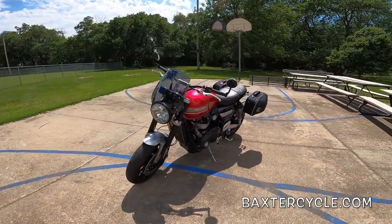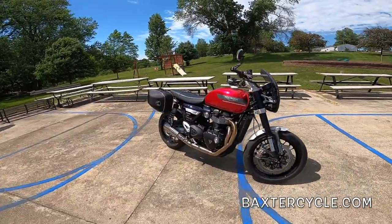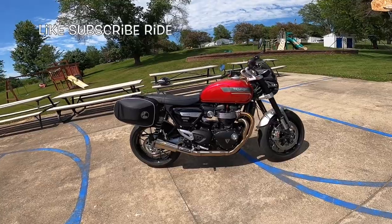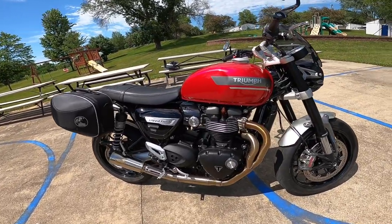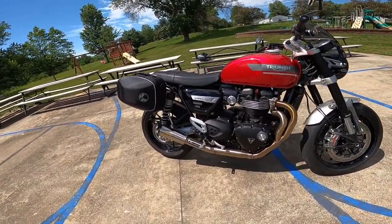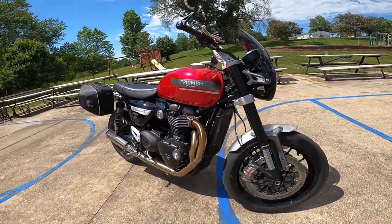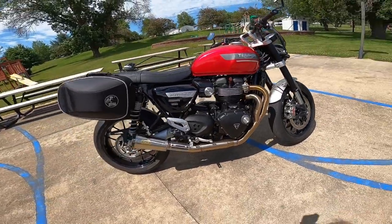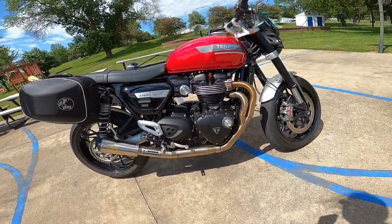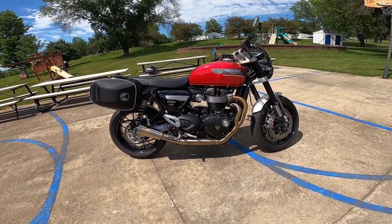So basically, what is it? Well, it's a 2022 Triumph Speed Twin — just a gorgeous machine. It's got the 1200cc — actually 1197cc — 100 horsepower, 82 foot-pound parallel twin, four valves per cylinder, so eight valves total. Fuel injected with twin throttle bodies, just a gorgeous hot rod engine, liquid cooled. It's their ultimate fast 1200 Bonneville HP engine — high power — and the crank's been lightened, something like 10 to 20 percent less inertial mass compared to the other ones.